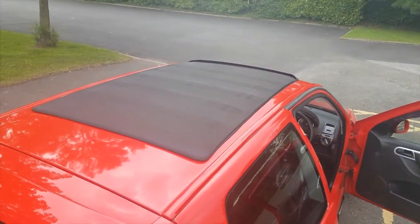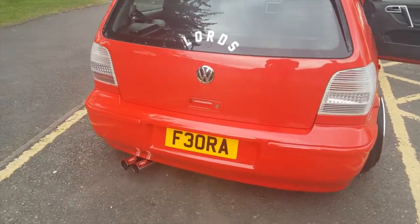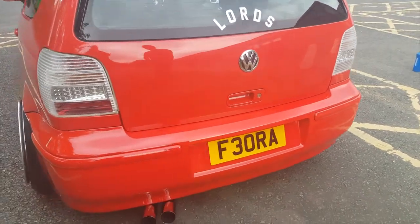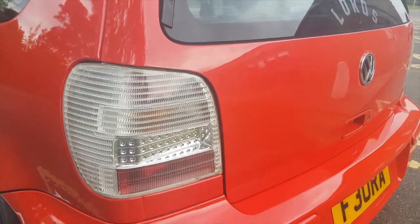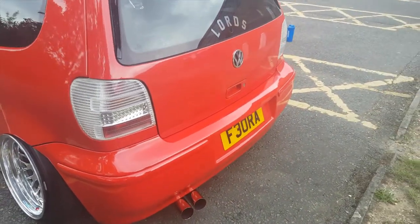It's got Mark 7R spoiler extensions. The exhaust was done by Style Dynamics. It's got Hella LED rear lights — hard to get. It's got a smaller VW brand rear badge with LED. It's got a full respray in the standard colour.